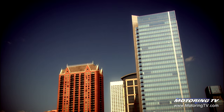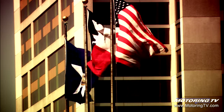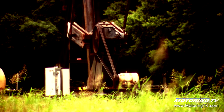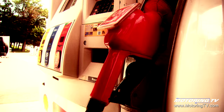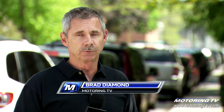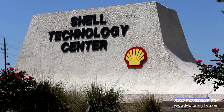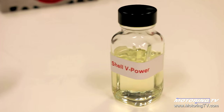This week we're in Houston, Texas, a city built on oil and an important pit stop on the road from crude oil to gasoline. We had the opportunity to go behind closed doors at the Shell Technology Center to get an exclusive look at how that black sticky stuff becomes the energy and the lifeblood of your vehicle.